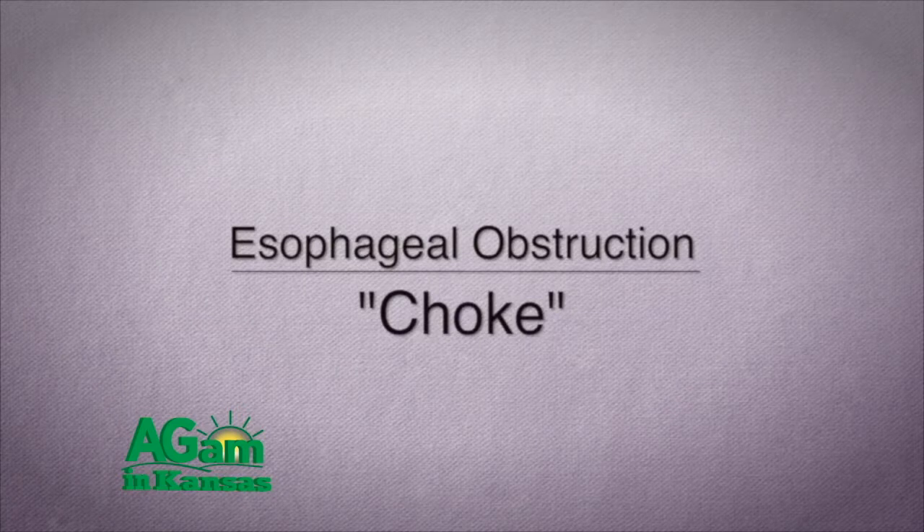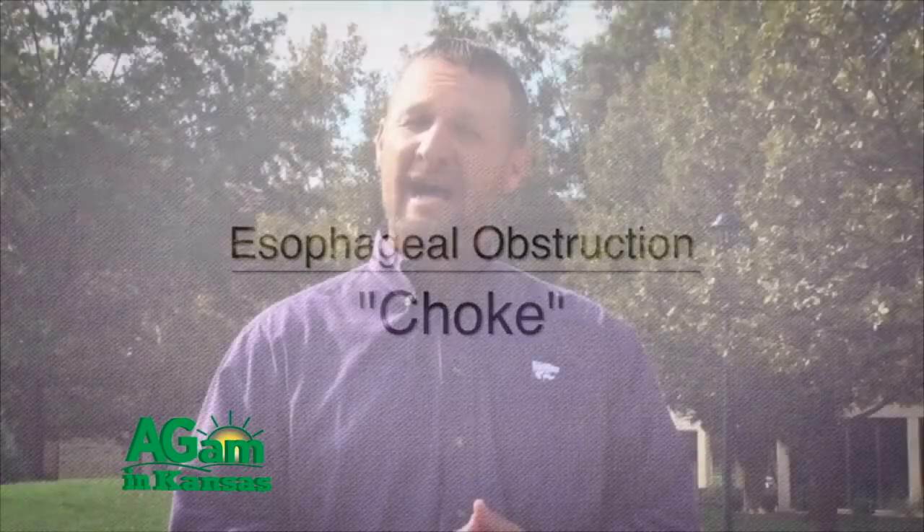When a horse chokes, it's not necessarily that they get something lodged in their throat latch, but it is getting stuck food material in their throat or in their esophagus, which is the tube that attaches from their throat latch down into their stomach.